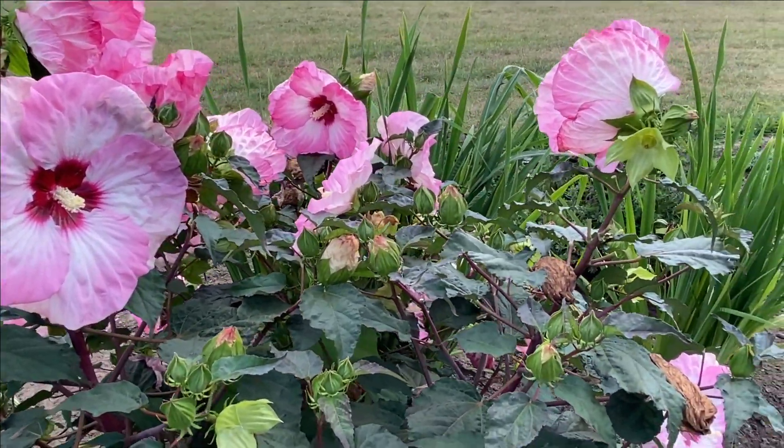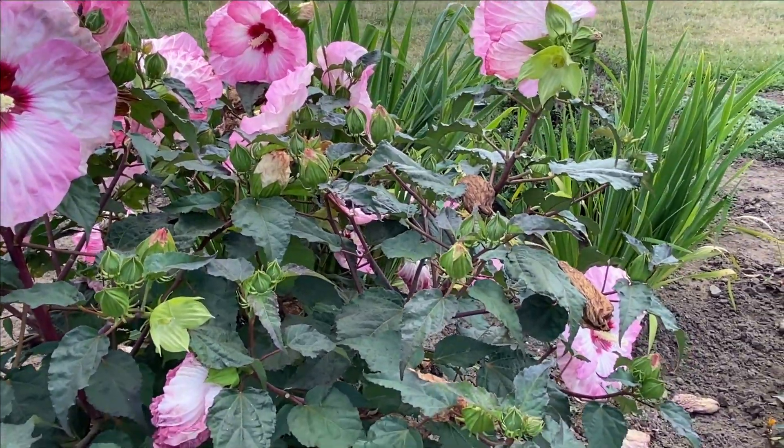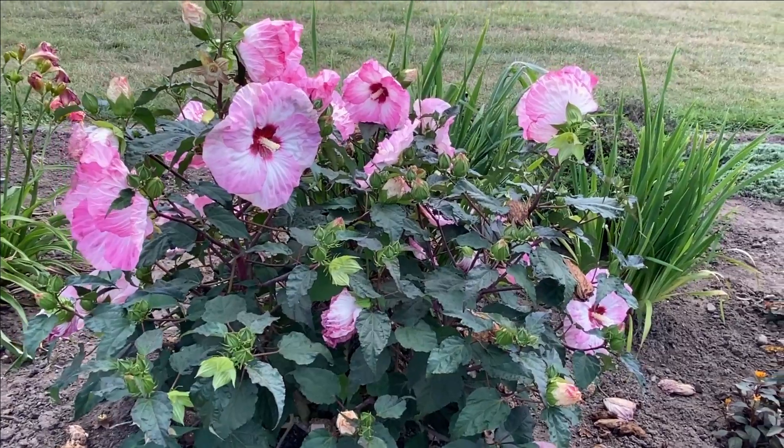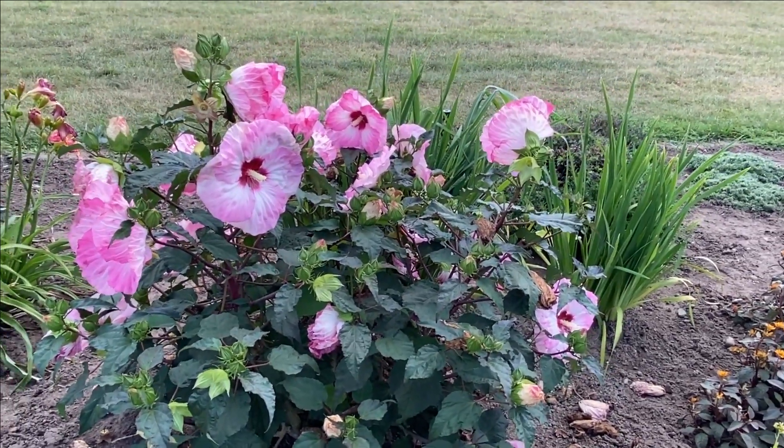Look at all the buds — you see a lot of flowers going on, but there's a ton of buds. So this plant is going to bloom for a long time in the garden. The thing I like to say with these Summerifics is that they bloom from tip to toe.